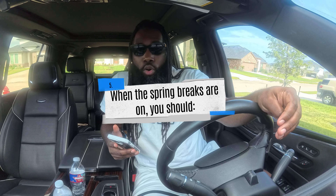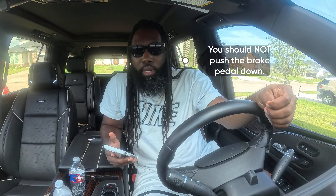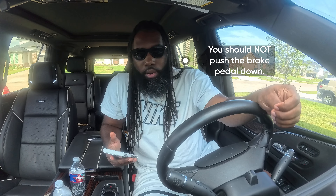When the spring brakes are on, you should: A) press the accelerator, B) not push the brake pedal down, or C) pump the brakes. The answer is B — when the spring brakes are on, you should not push the brake pedal down.